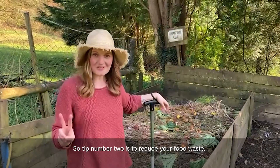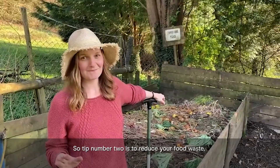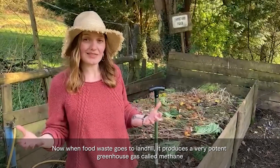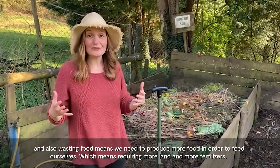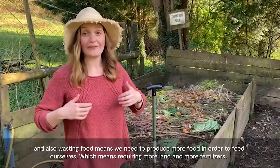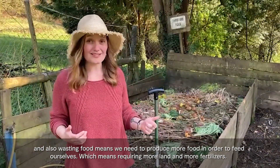Tip number two is to reduce your food waste. When food waste goes to landfill it produces a very potent greenhouse gas called methane, and wasting food means we need to produce more food in order to feed ourselves, which requires more land and more fertilisers.